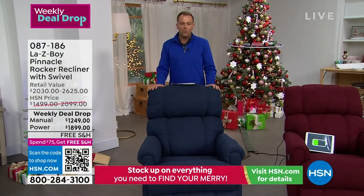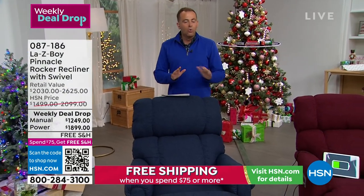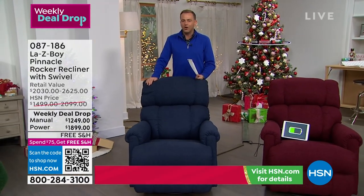It is a brand new weekly deal drop that we have. Comes in two choices, manual or power. We have these ready to be shipped out — you're going to have them in a little over one to two weeks or so.